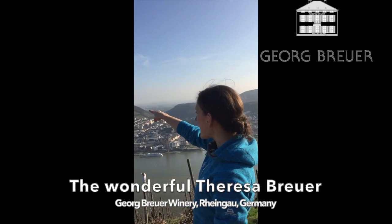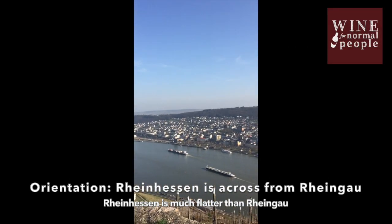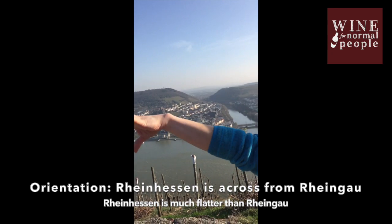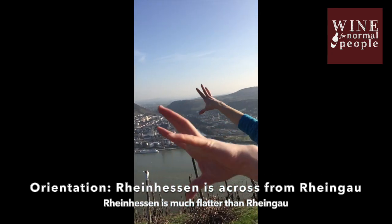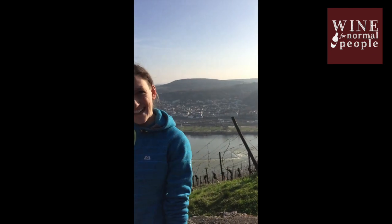Wait, so over there — that's all Rheinhessen. Everything on the other side of the hill over there is Rheinhessen, and it's opening up to a huge, huge wide area. Look how flat it is over there on the other side. That's why it's not as good as here. Wow. I'm happy to be here. Let's keep it like that.